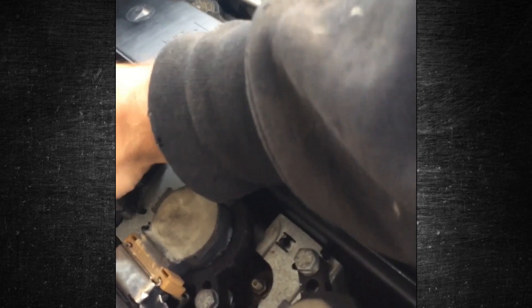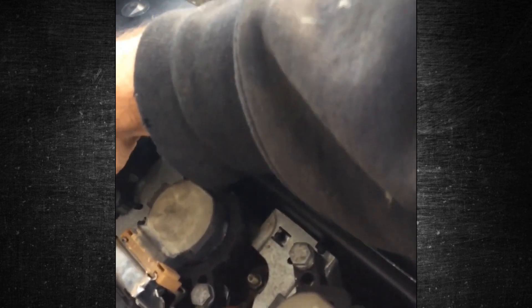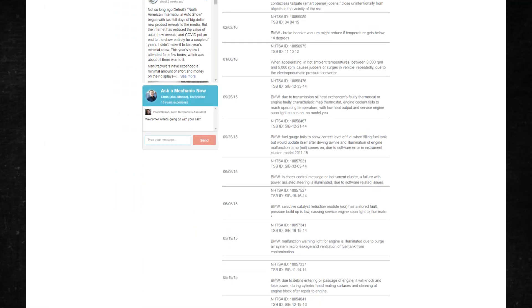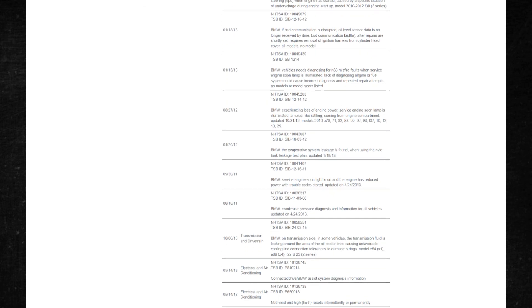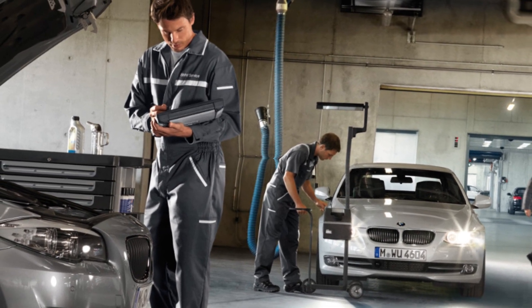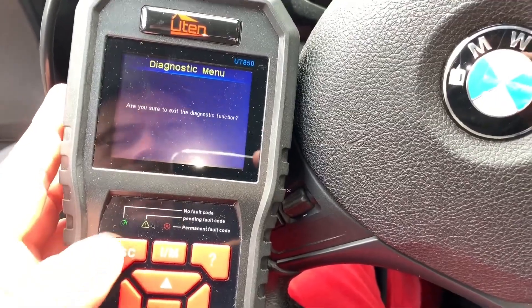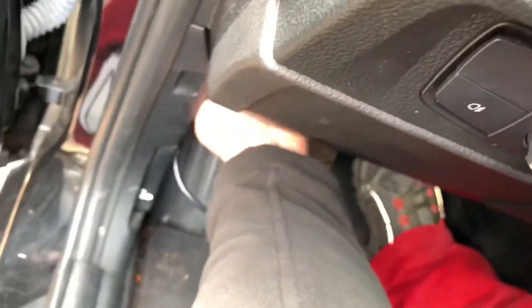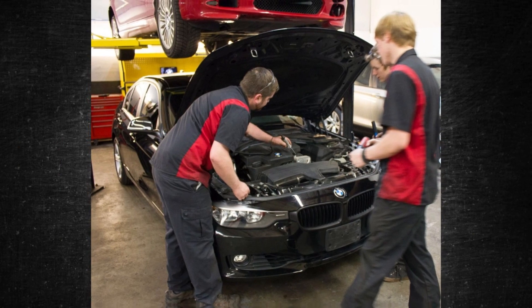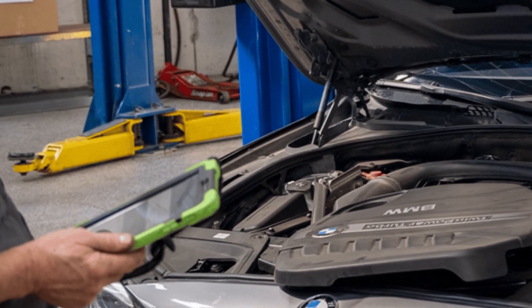Repair costs will vary depending on what needs to be fixed and whether you require professional assistance. For instance, changing the spark plugs yourself might cost $100 or less, while replacing the catalytic converter could cost between $950 and $2,500 even as a DIY job. Also keep an eye out for technical service bulletins, as the drivetrain malfunction problem is covered under warranty for many BMW models. If the task seems too difficult, seek professional help — finding a specialist BMW mechanic may be necessary, as these high-end vehicles require specialized scanners and expertise. While a BMW mechanic costs more, the guarantee provides peace of mind.